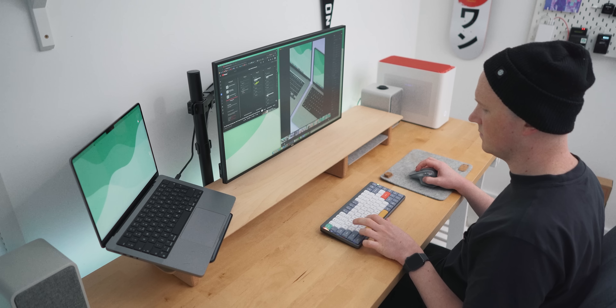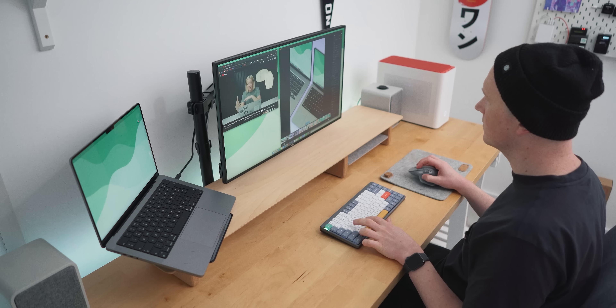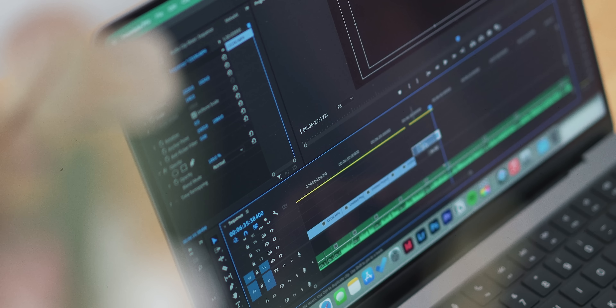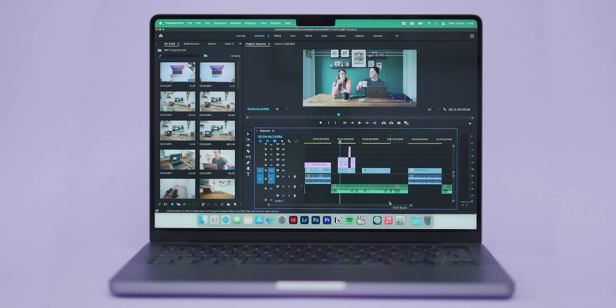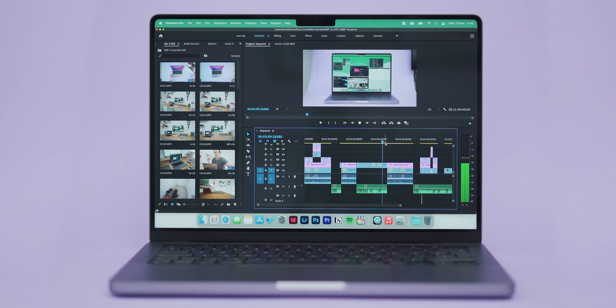For my day-to-day computing tasks like browsing the web, emailing, making use of the Adobe suite for photo editing and design work — and everything bar video export times in Premiere Pro — have all been utterly excellent. I'm totally sold on it. Even one of my biggest concerns, the 16GB of RAM, was handled well. I was genuinely concerned it wasn't going to be enough, but I never came across any RAM-based issues, even with multiple creative apps open.